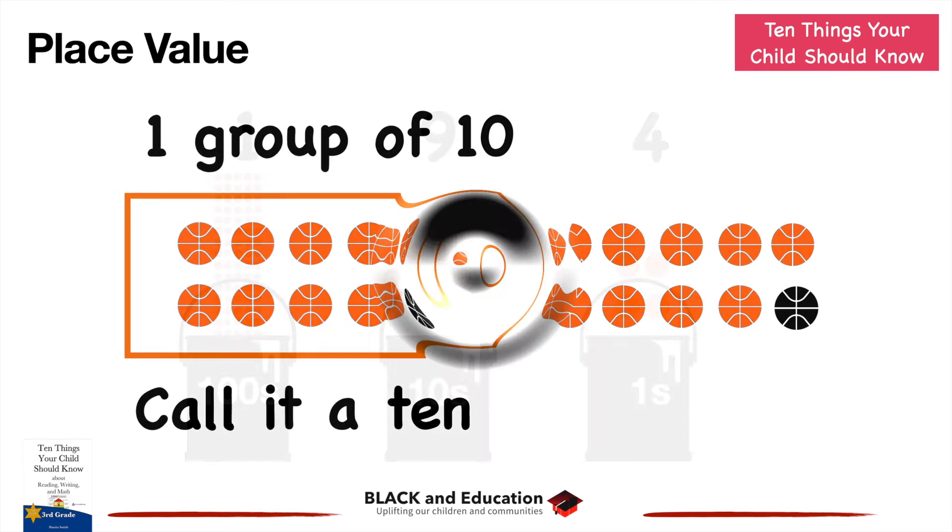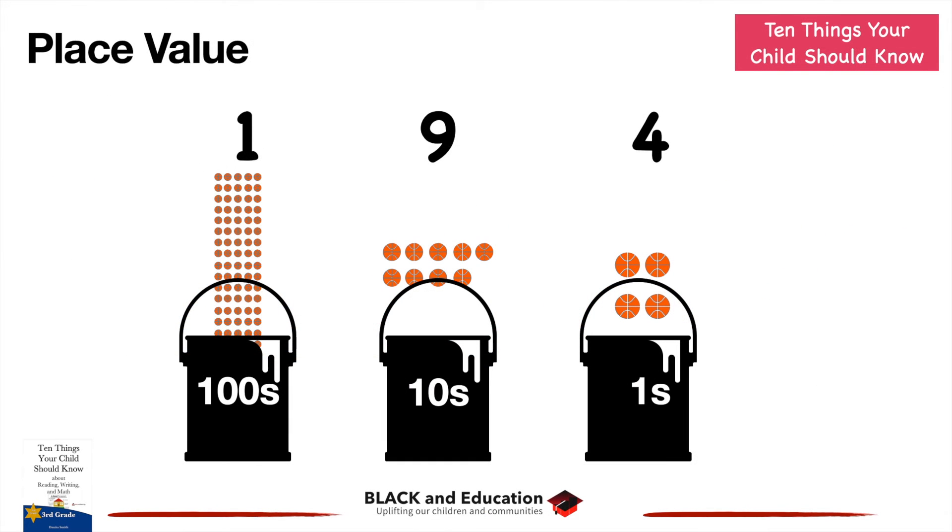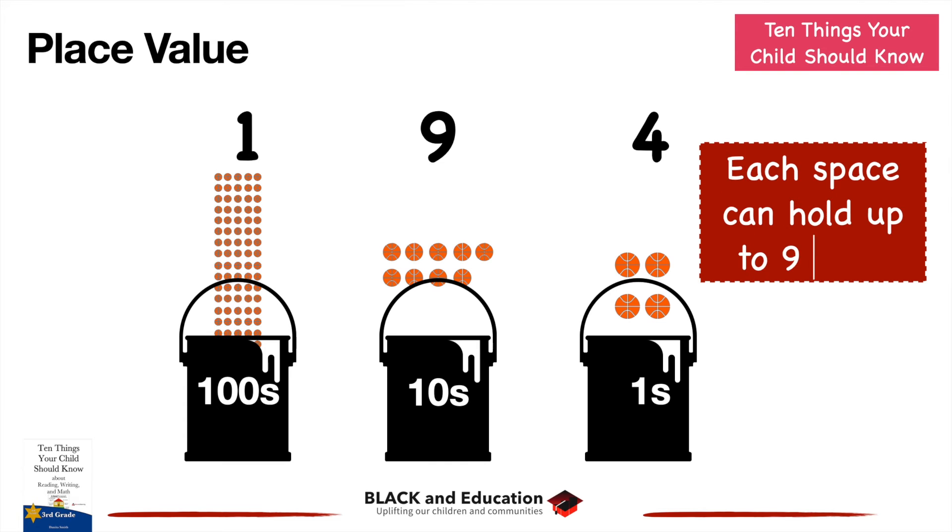We have place values for each place in a number. The far right has ones, then tens, then hundreds. Each space can hold up to nine units. Once we get more than nine in one space, we carry over and group it as a ten — just like we showed. So once we reach ten, we group that ten to the next place over.